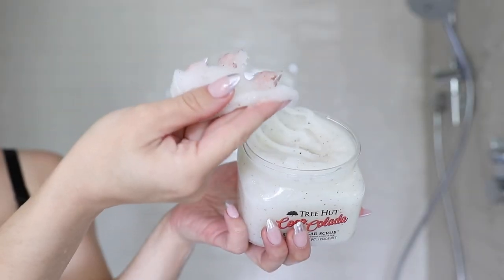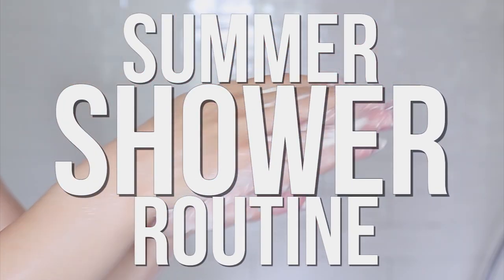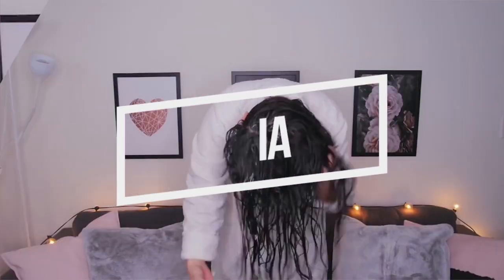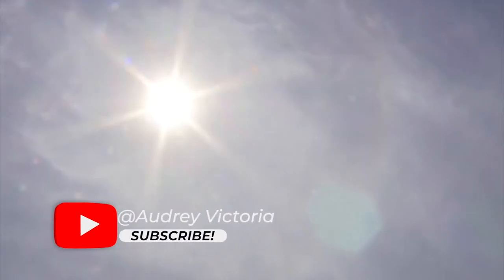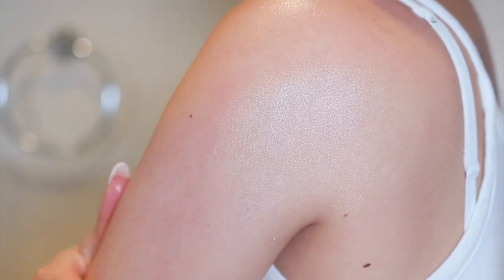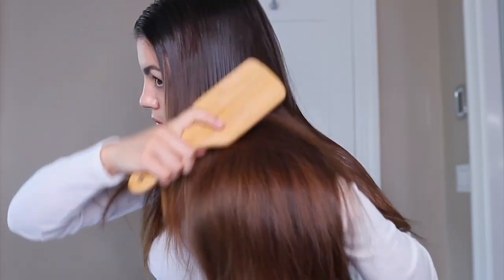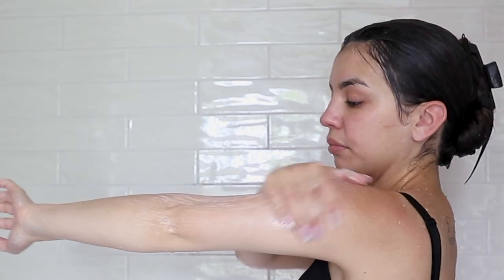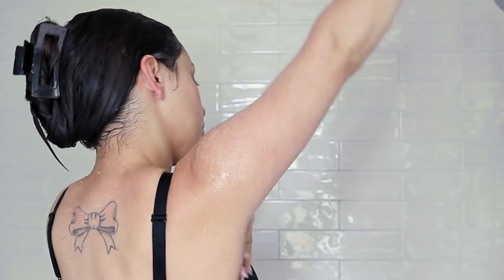Today I am going to show you my summer shower routine for smooth, glowing skin and hair. In the summertime my skin tends to get oily and my hair tends to get really frizzy because of the heat and humidity outside. The summertime is also when I want my skin to be the most glowy and for my hair to be the smoothest, so there are certain things I do in the shower to achieve that glow and to avoid having frizzy hair and oily skin.